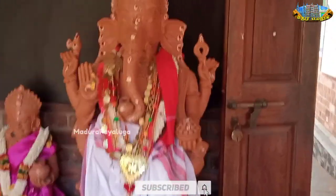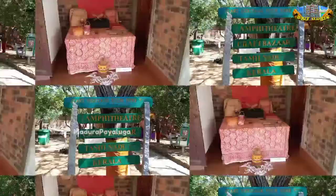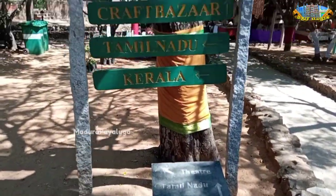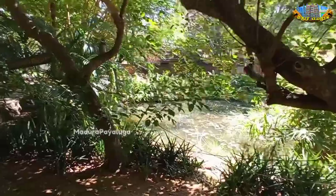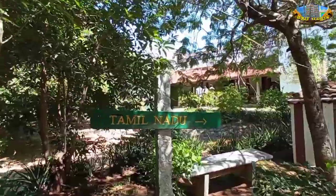We will go to the entrance. So everything is very small here. We have 4 Kalaachara sections. We can see all of them — we can see Tamil Nadu Kalaachara.